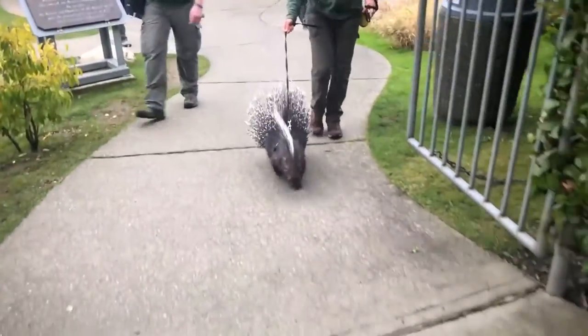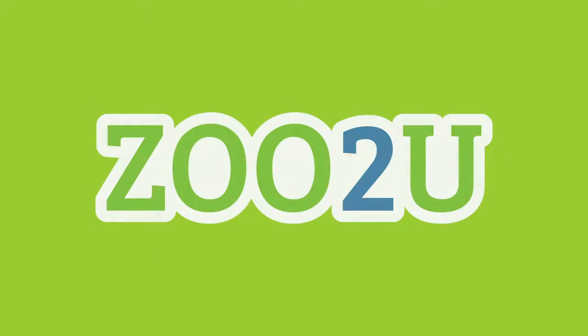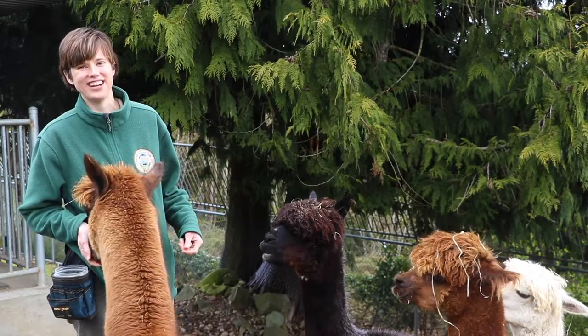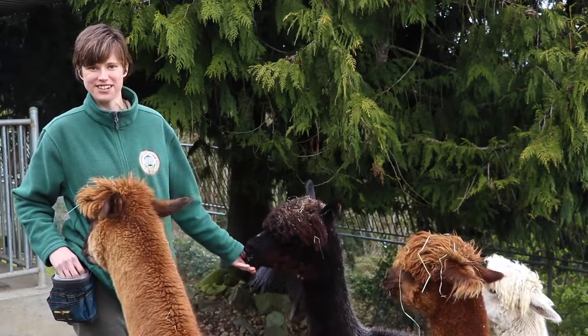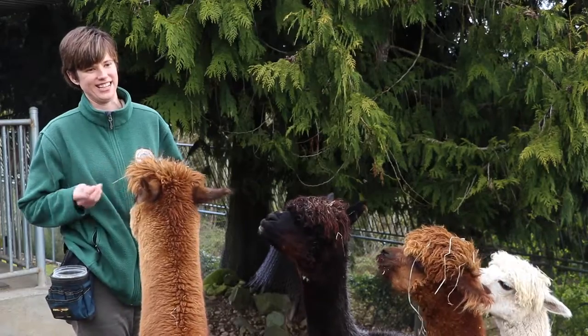Welcome to the Cougar Mountain Zoo, where we bring the zoo to you. Hello everyone, welcome to Zoo to You. My name is Alyssa and today we are in here with our alpacas.